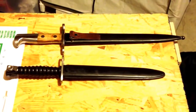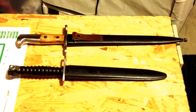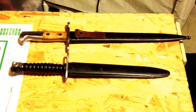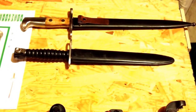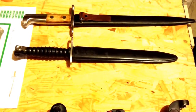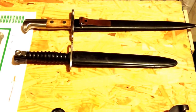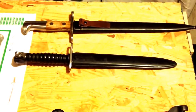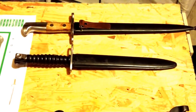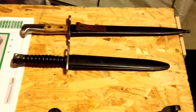I got two Swiss bayonets — the first one is for a K11, and I got it with a nice Swiss surplus gun that I had. Then there's a later version STG 58 on the bottom that was fairly cheap, around 20 or 25 dollars. For the money, a lot of them are pretty nice knives — you really can't go wrong.